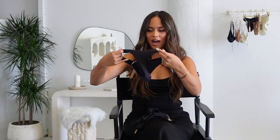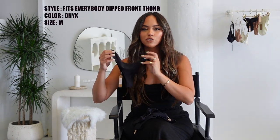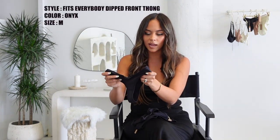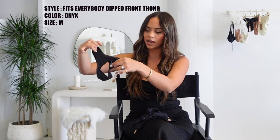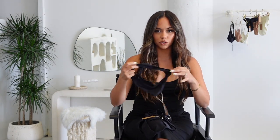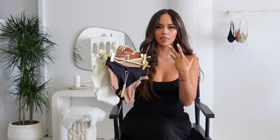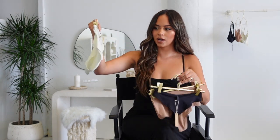Here we have another panty, kind of the same shape. I got these in a size medium because I just like to feel more comfortable, and they are just so buttery and soft. It's a thinner material than the cotton and I really love how comfortable they are. The Fits Everybody panties stretch to double their size. I also really admire the size range that SKIMS has — literally anybody can look cute in whatever panties they like.